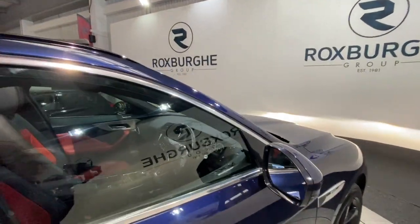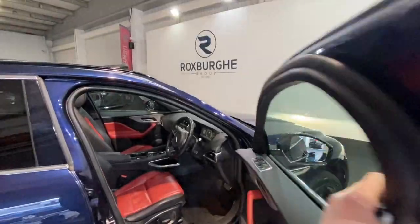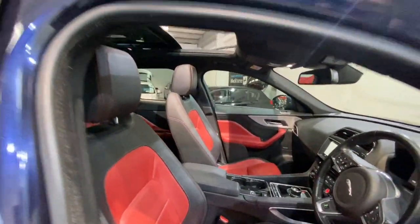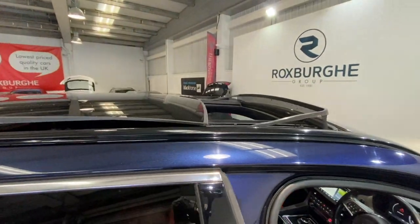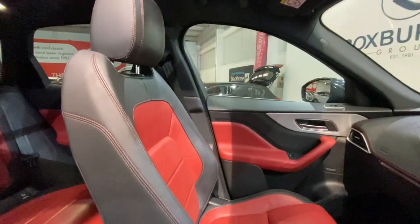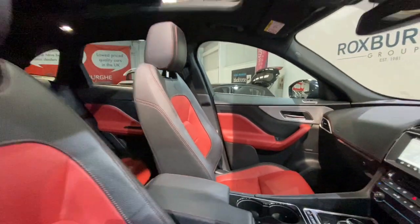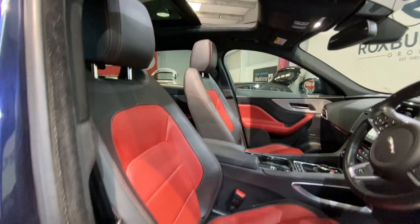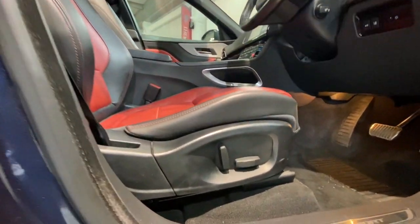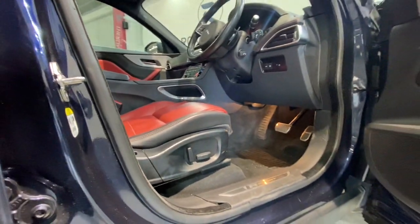Moving into the cabin of the vehicle, we do have the panoramic sunroof — we've got it open at the minute, a really nice extra to have. We've got those same two-toned leather seats in really nice condition, with electric adjustment on the side next to your R-Sport kick plates, finished in chrome.